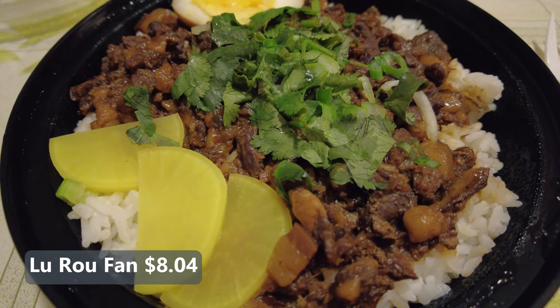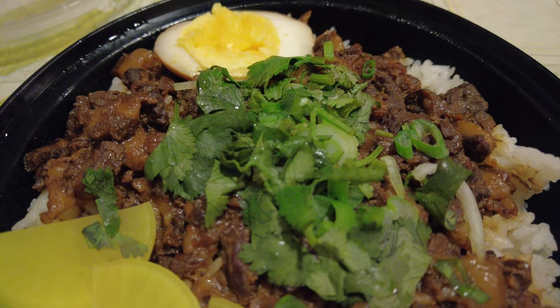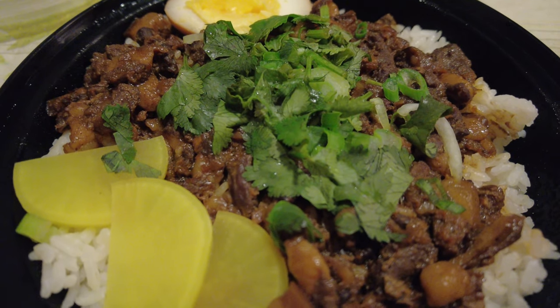I also got the lu rou fan, which is minced pork over rice. And they also give you a soy marinated egg as well. Wow, this is excellent, marinated perfectly. Let's get some cilantro in there — the rice goes well with it too. This is authentic Taiwanese. Yumpling lu rou fan, two thumbs up.